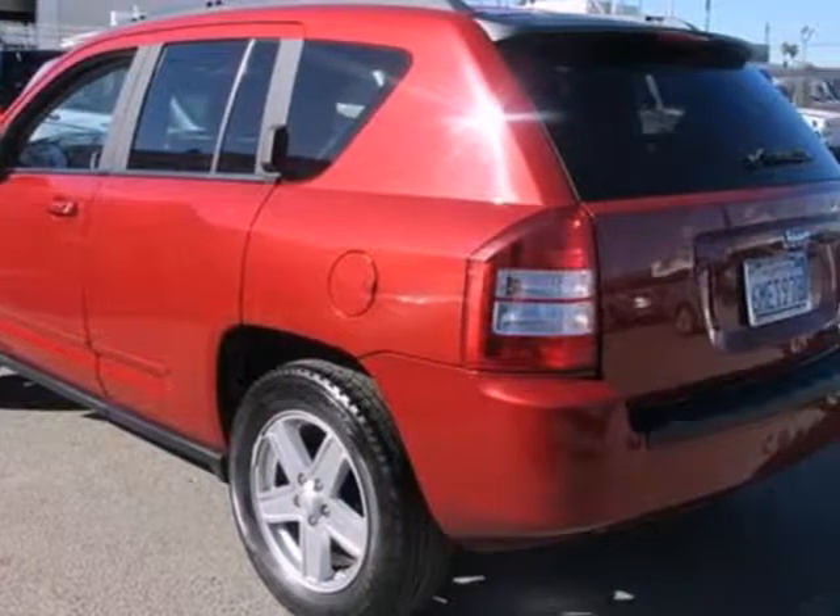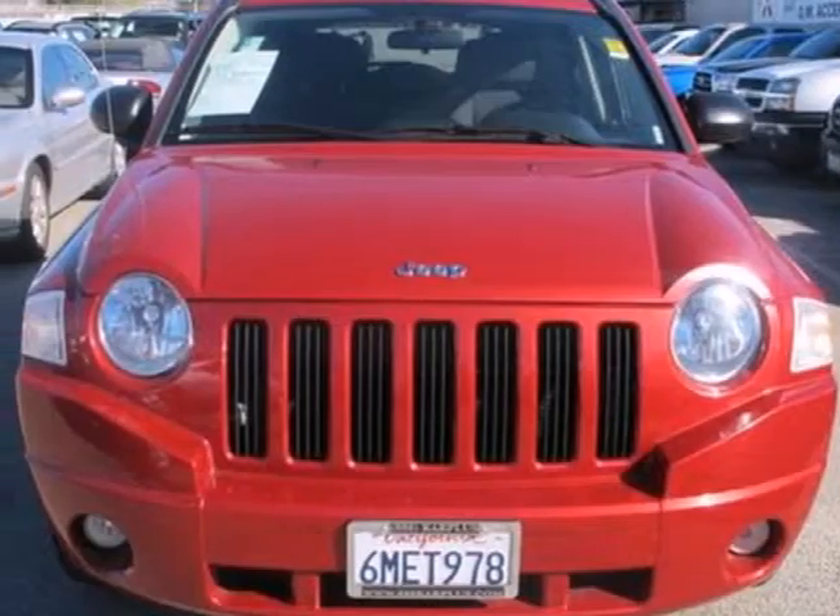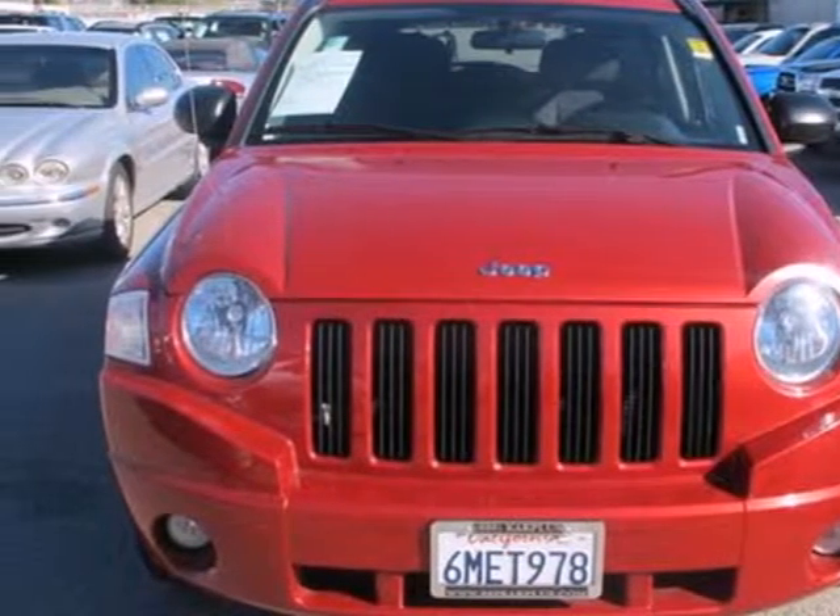The sensational Compass gives you so much for so little, with superb handling, incredible versatility, and the always rock-solid Jeep build quality.